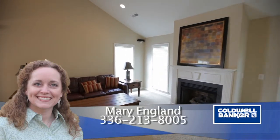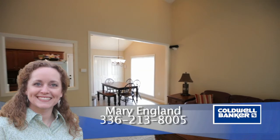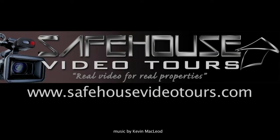For more information, please contact Mary England with Coldwell Banker Triad Realtors at 336-213-8005.